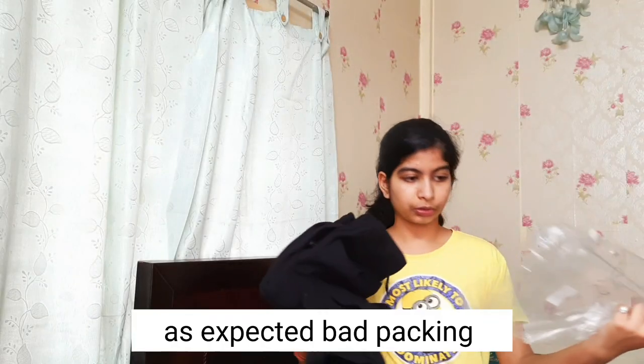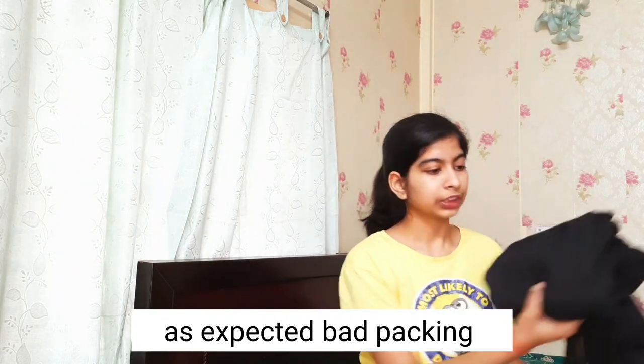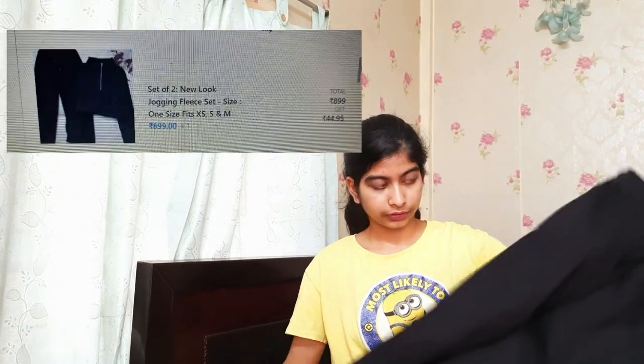I'm not very pleased with the packing because it looks a bit rough. I've seen many other videos on Street Style Store and most of them weren't very satisfying, so I thought okay, maybe my luck will favor me. Let's see the first thing I ordered.